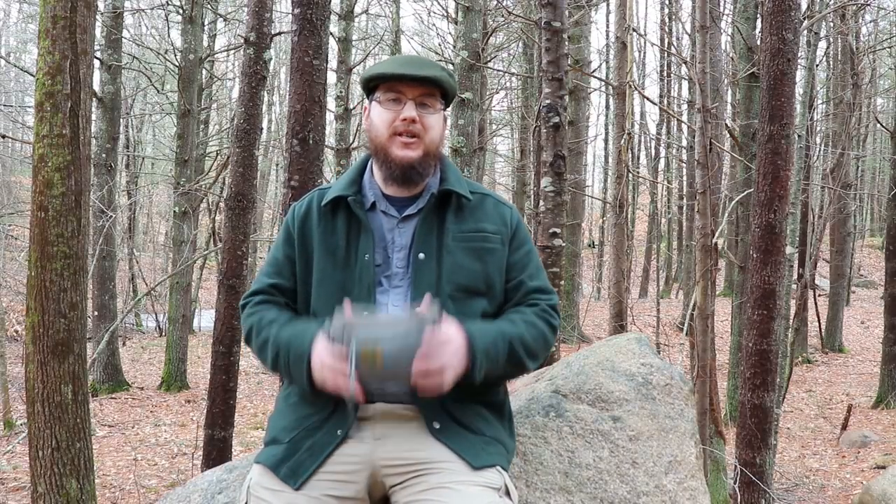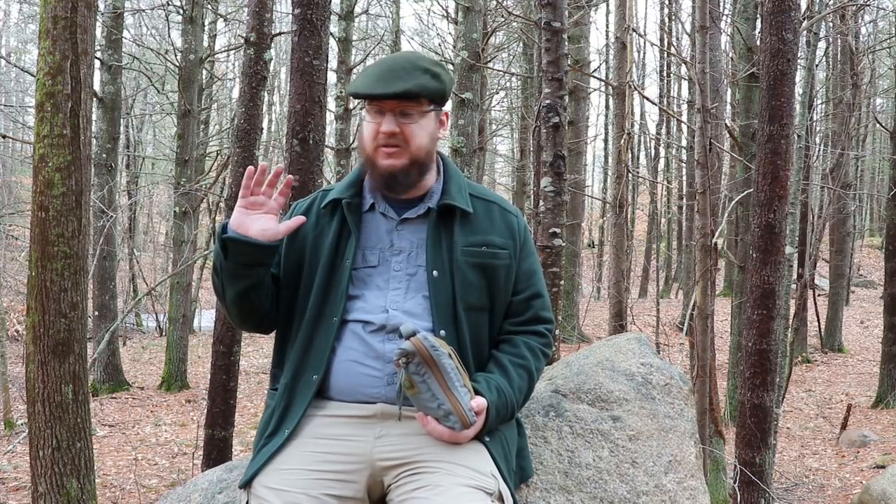Hey guys, my name is Nate and I'm the Outdoorsman. In this video I'm going to be talking about my day hiker's survival kit. This kit is not meant for a day hike where you're going into a park you could walk out of in 30 minutes — literally in any direction — and you have cell signal everywhere. This is more meant for if you're going into the backcountry where there's a chance you may need some bits and bobs.